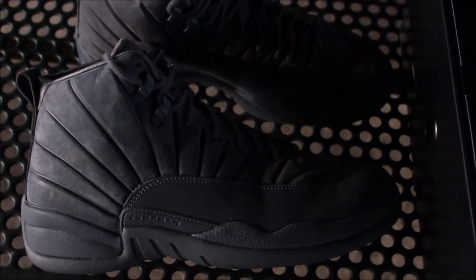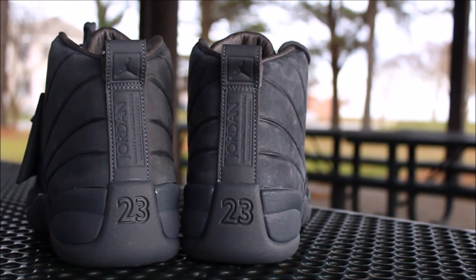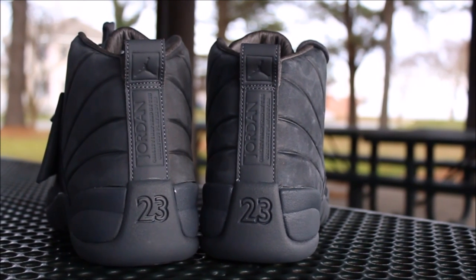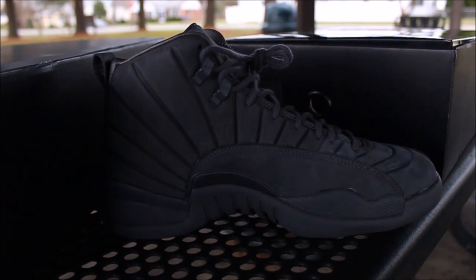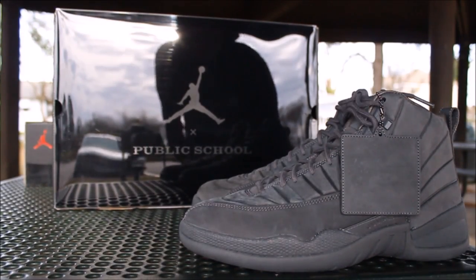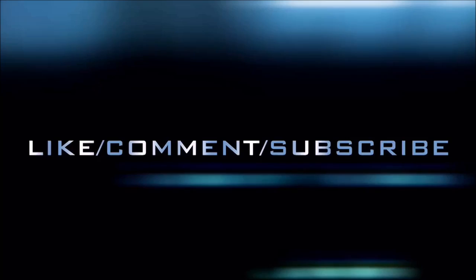In the back you got the Jordan logo with the 23 right here. Comment down below, let me know if that inside is leather in your opinion, and let me know what you like and dislike about it. The medial side is just a regular Jordan colorway, all gray. That's about it y'all — this is Rob Dollar, I'm getting out of here.